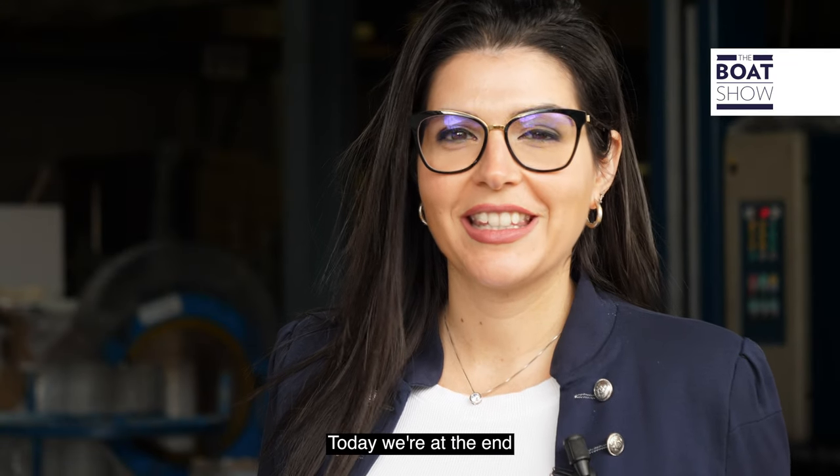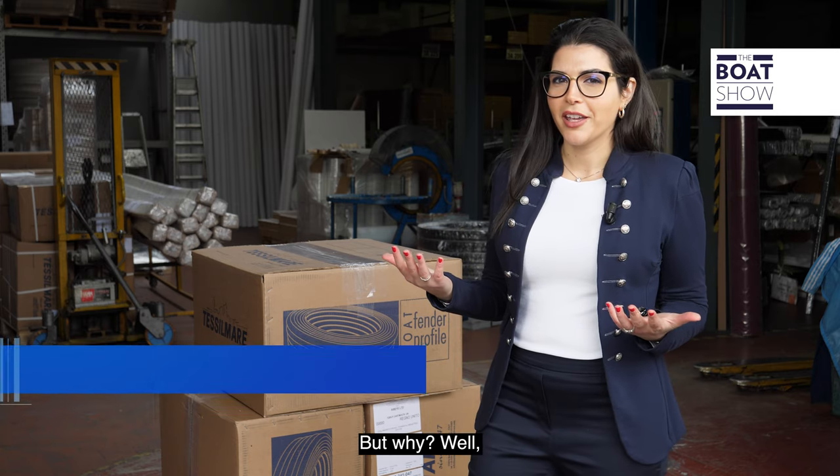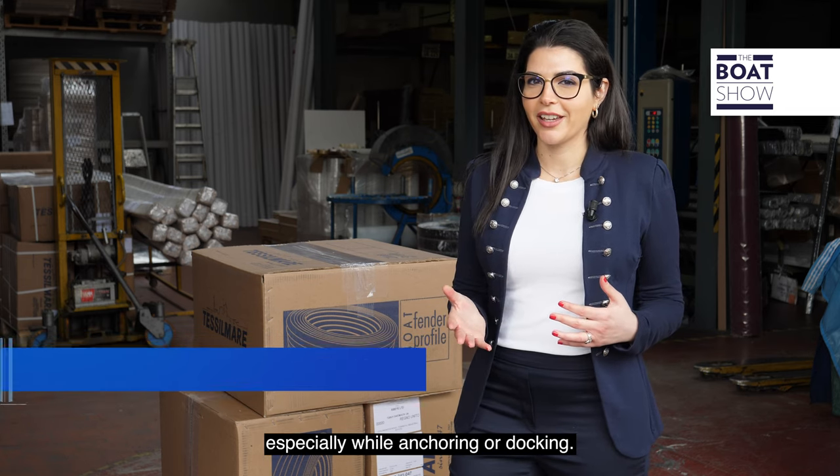Hey everyone, welcome to The Boat Show. Today we're at the end of the southeastern branch of Lake Como. Anyone who owns a boat or has been on one knows that the last thing you want to happen is to bump into anything, especially while anchoring or docking.